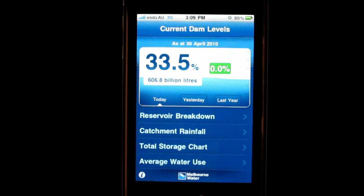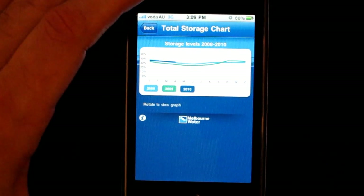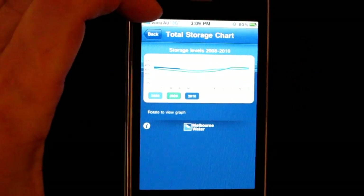If you want to see how our water storage levels have been tracking over the last three years, you go back to the home screen and touch the total storage chart. You can rotate the screen to see a larger version of this chart.